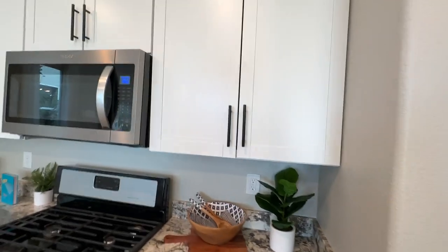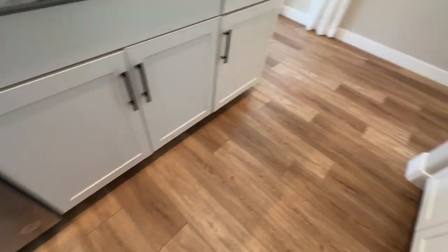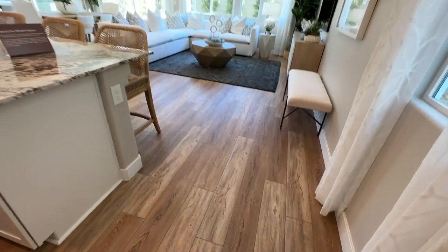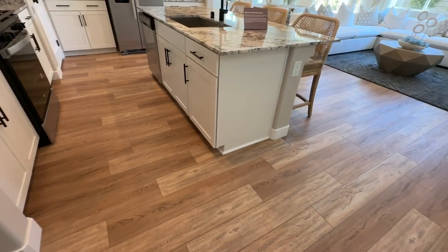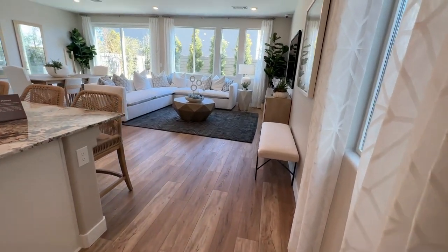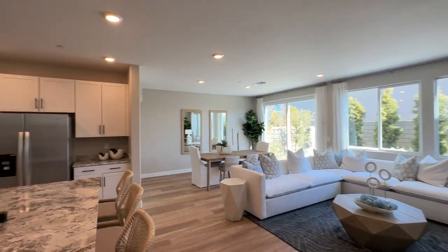It looks like they utilize white shaker cabinets with granite countertops in this one. And they also did a luxury vinyl flooring. This is the newest trend right now and I love luxury vinyl flooring. They're very good quality and they're just beautiful floors, very durable. So this is a good open layout.